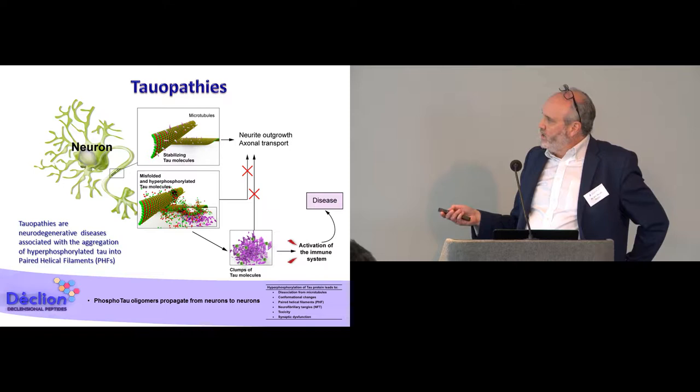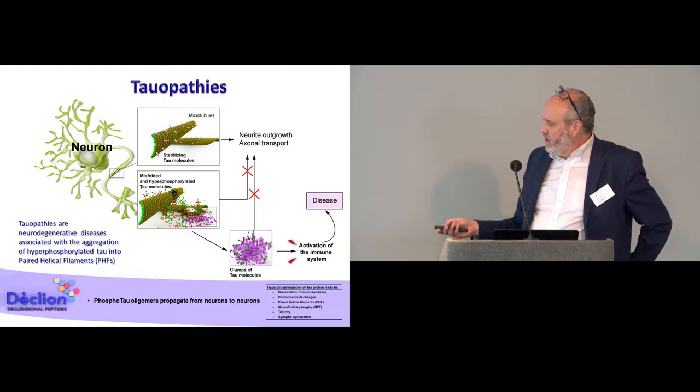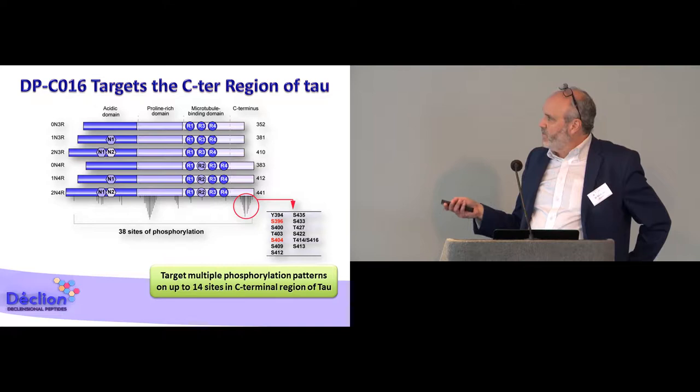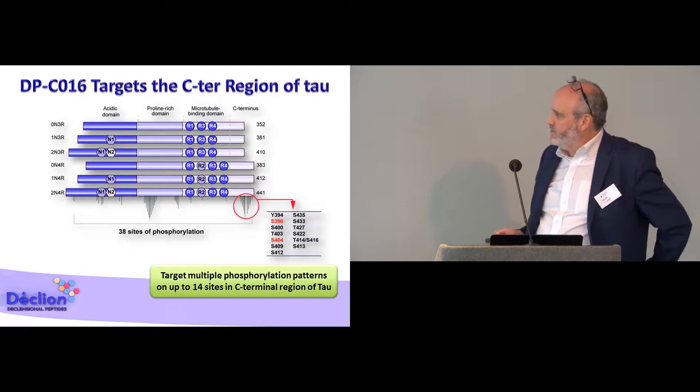Tau is known to be phosphorylated, and when it is hyperphosphorylated, it will detach from the microtubules and start aggregating, which will cause a lot of problems. Among these problems, one is an effect on inflammations. There is more and more consensus that in neurodegenerative disease there is the cognitive aspect of the disease, but also an important inflammatory component. Tau comes in six different isoforms based on the splicing of the N1, N2, and R2 domains.